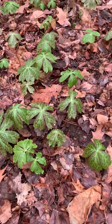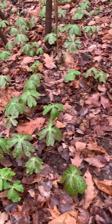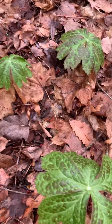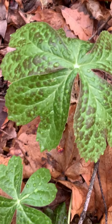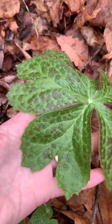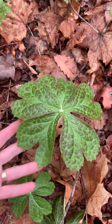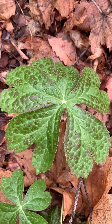They're all over the place down here. The leaves are pretty unique — easy to identify. There's the mayapple.